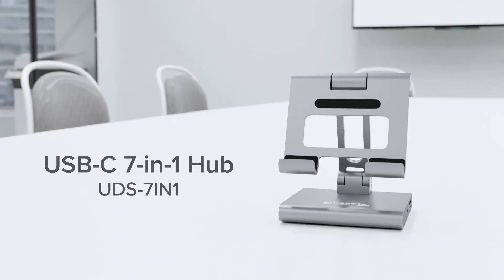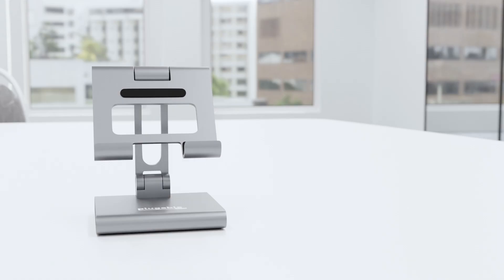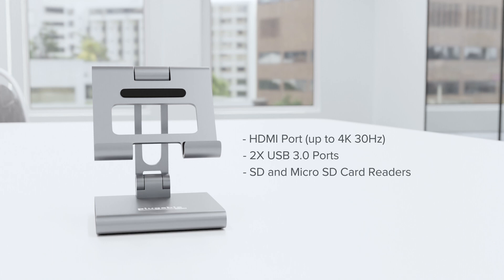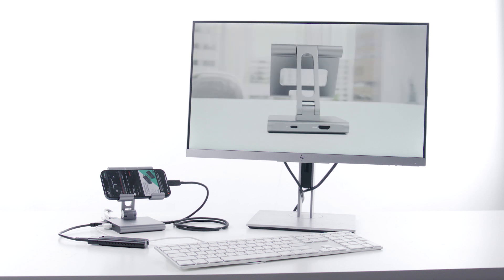This little hub basically turns your phone into a mobile content creation studio. And if you want even more out of your phone, consider the UDS 7-in-1. With your phone's single USB-C connection, get eight new ports, including an HDMI port, two USB, SD and micro SD card readers, 100-watt pass-through charging, and even an audio jack. It offers a convenient stand for your phone, and content creation is just the start of what you can do with this thing.